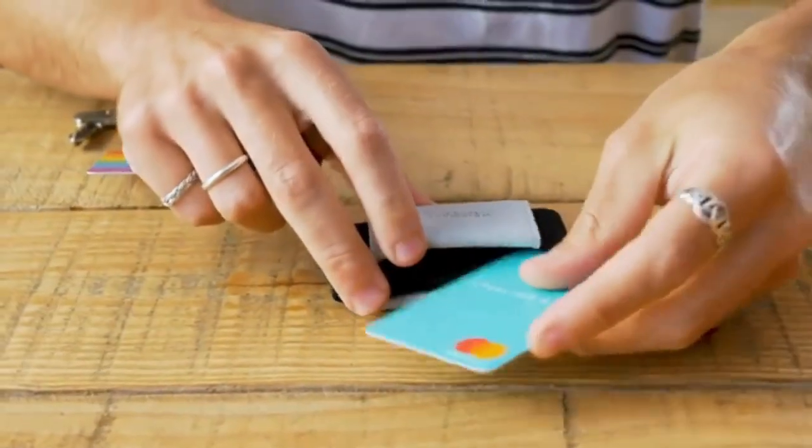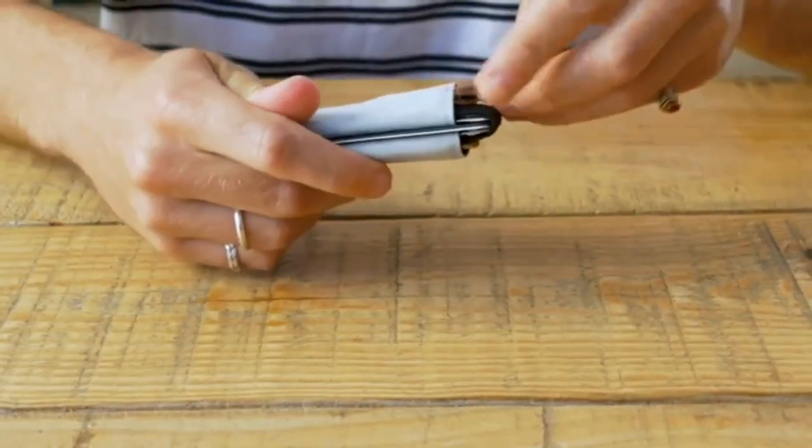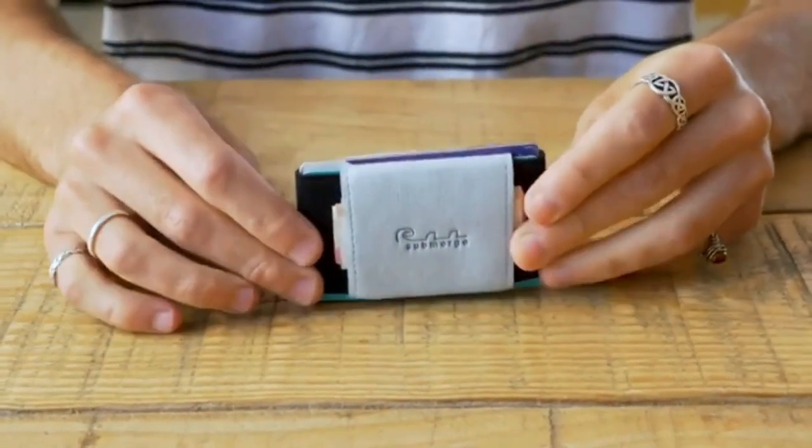Made from high-quality elastic and vegan-approved faux suede, the submerged card holder holds up to 10 cards across three divided sections, with two hidden pockets for notes, coins, and keys.